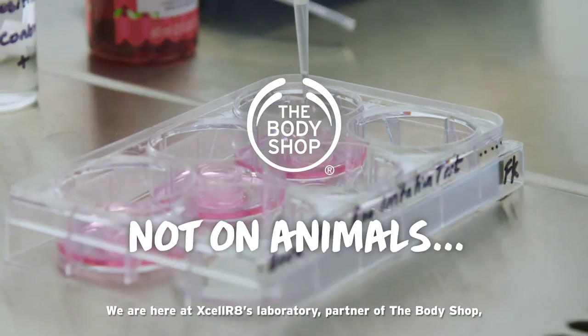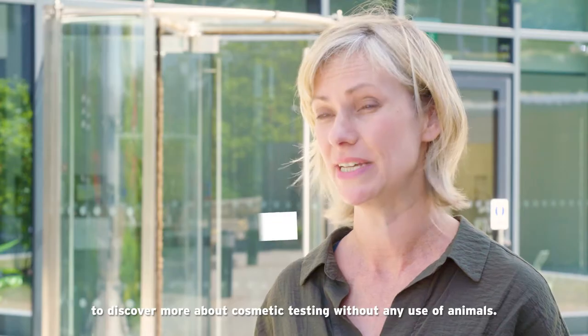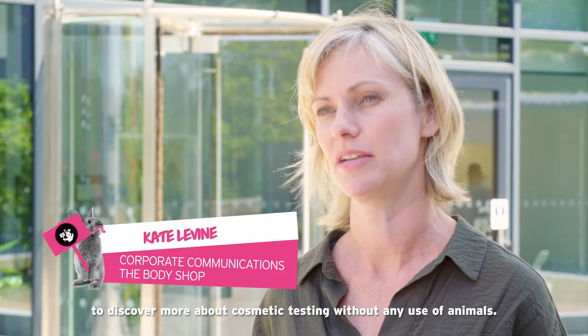We're here at Accelerate's laboratory, partner of The Body Shop, to discover more about cosmetic testing without any use of animals.